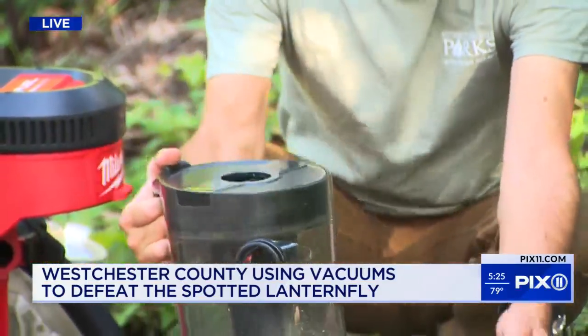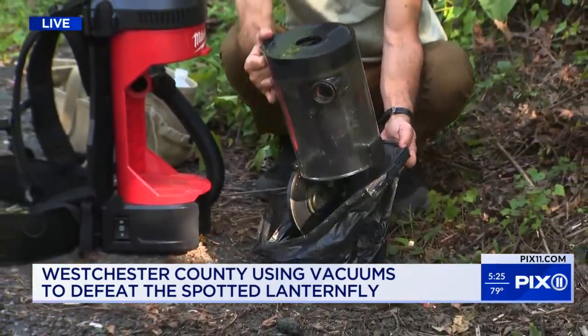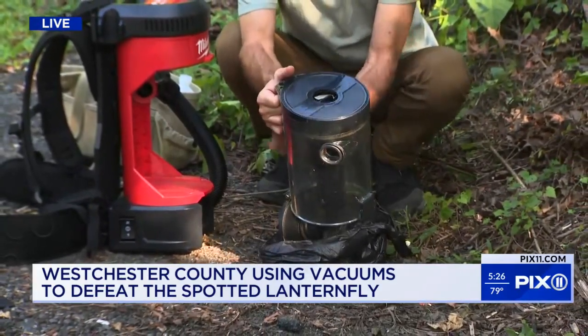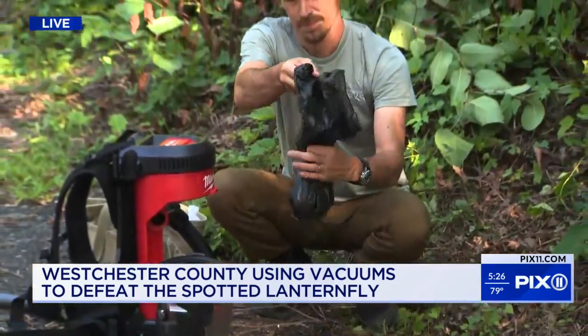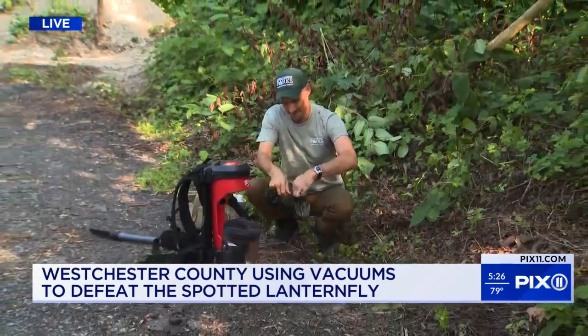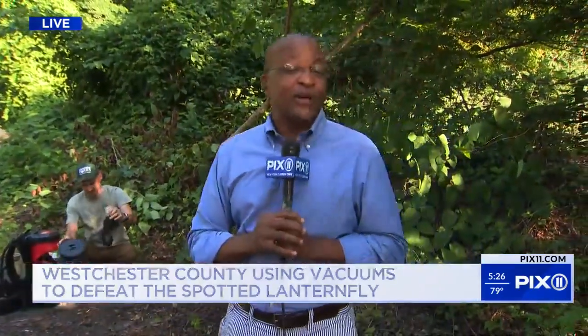And back here live — what happens after the vacuuming? Those bugs get put into an airtight bag, and then sanitizer is put in there. The alcohol from the sanitizer ensures that they don't bother anyone anymore. That's the protocol. Reporting live from Yonkers in Westchester County, I'm James Ford, PIX11 News.